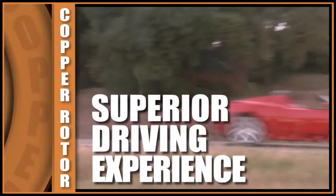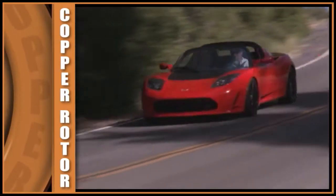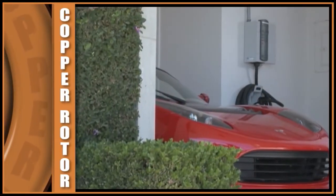It really is a superior driving experience, driving an electric vehicle. The responsiveness, the feel, the convenience of having a full charge every morning in your own garage — there's a lot of really attractive benefits there.